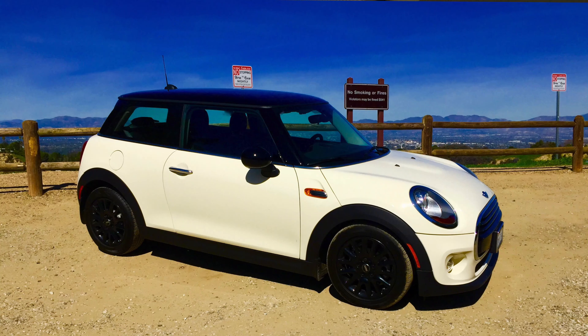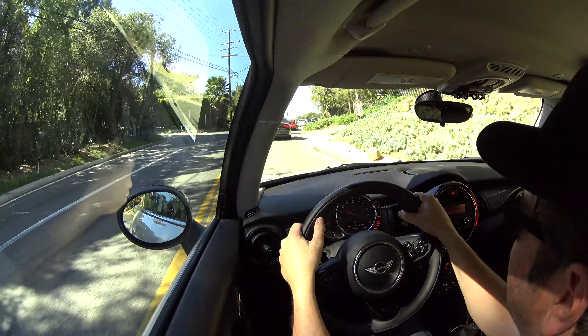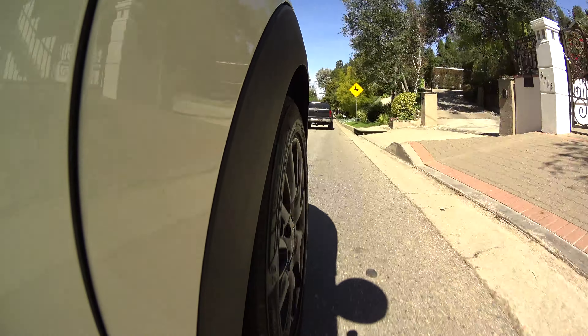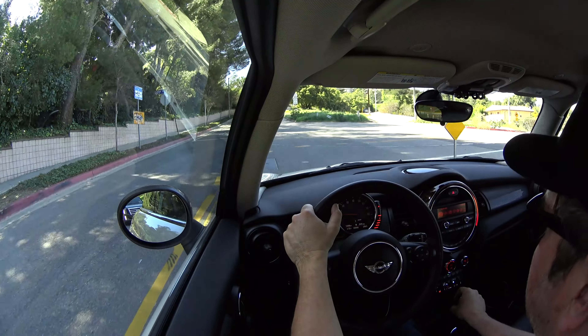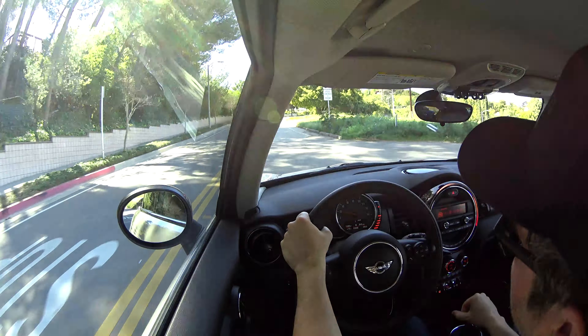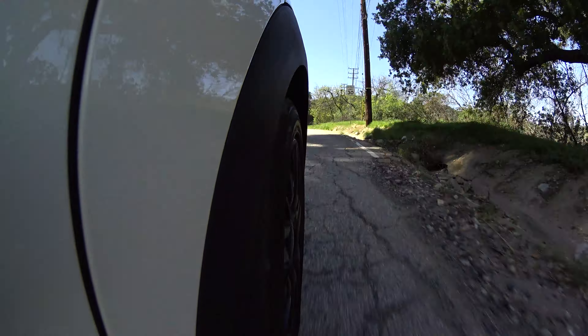If you can drive a stick or have been thinking about it, don't hesitate. This car really comes alive. It's hard to notice the difference with the 6-speed manual compared to the S. Once you wind it up, it really goes. What a fun car for about $21,500 as equipped — this thing is a steal.